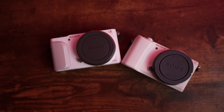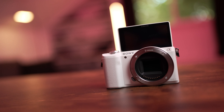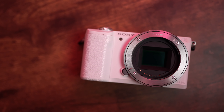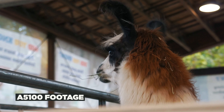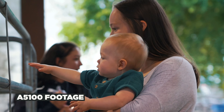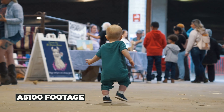A couple cons would be you don't get any picture profiles. You're not going to get anything like Sony's S-Cinetone picture profile or S-Log3 — none of those picture profile options. You do get creative styles that you can bake in, so you can change it to a vivid or portrait creative style, which I actually used to do in the NEX series cameras. It's also very small, so if you have bigger hands and like a beefier body, this camera may not be for you. And you also don't have a viewfinder, so if it's bright outside and light is hitting the back of your LCD screen, it's going to be a little bit difficult to see.